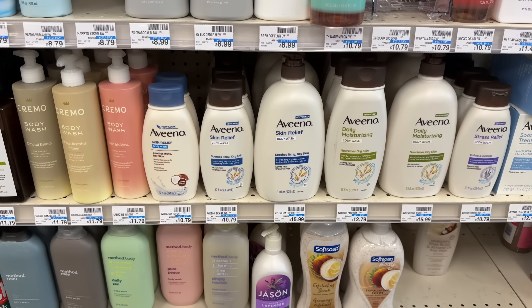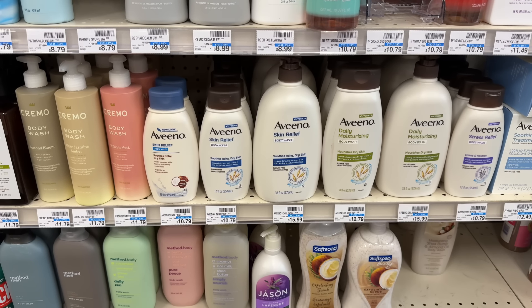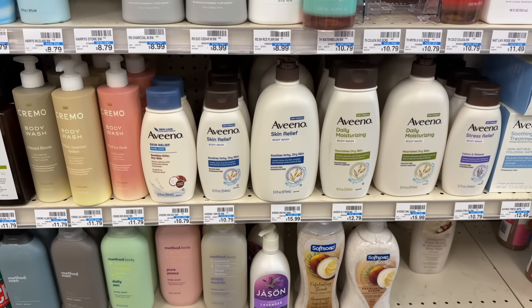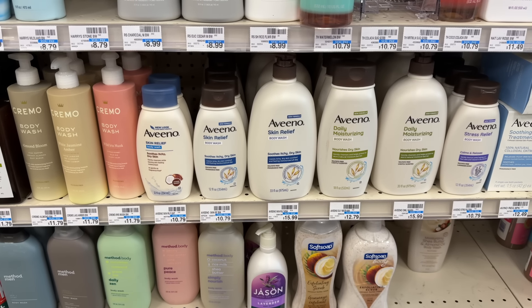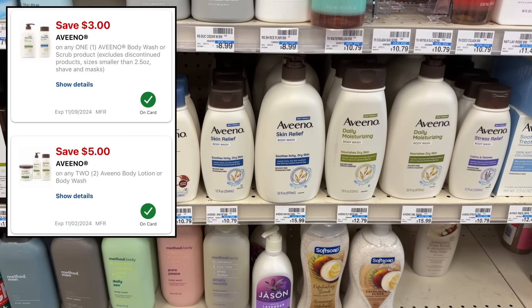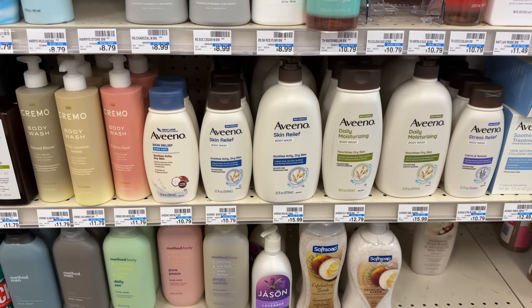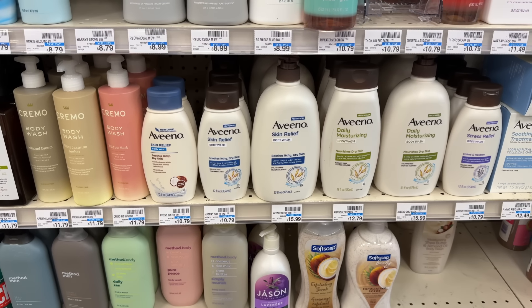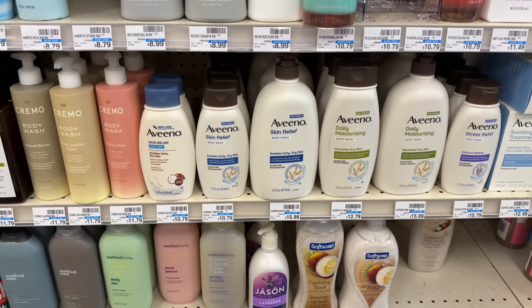We also have a great deal on Aveeno body wash — $10.79 at my store, buy-one-get-one-50%-off and buy-two-get-back-a-$5-extra-buck. You can grab two, totaling $16.18. With a $5-off-two digital coupon and a $3-off-one digital coupon, after coupons you'd pay $8.18. Earning back your $5 extra buck makes the two Aveeno body washes just $3.18.